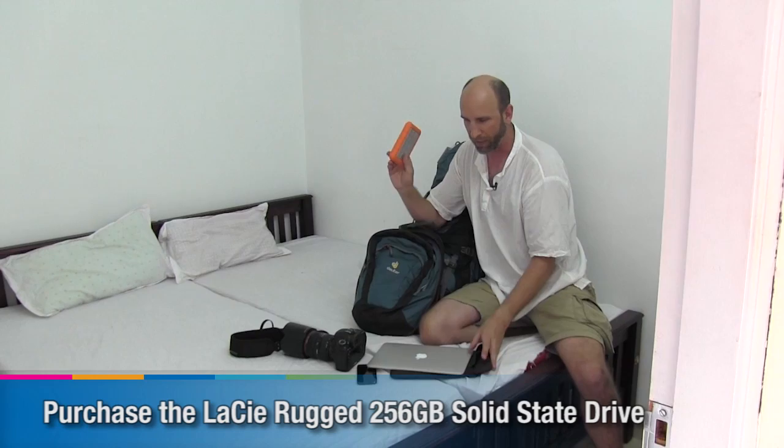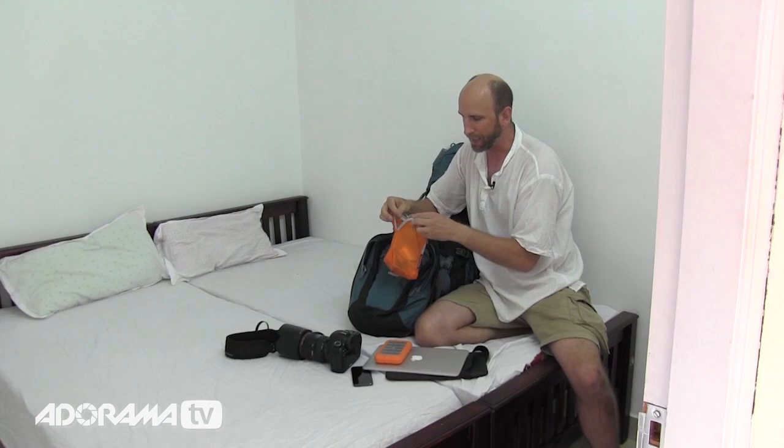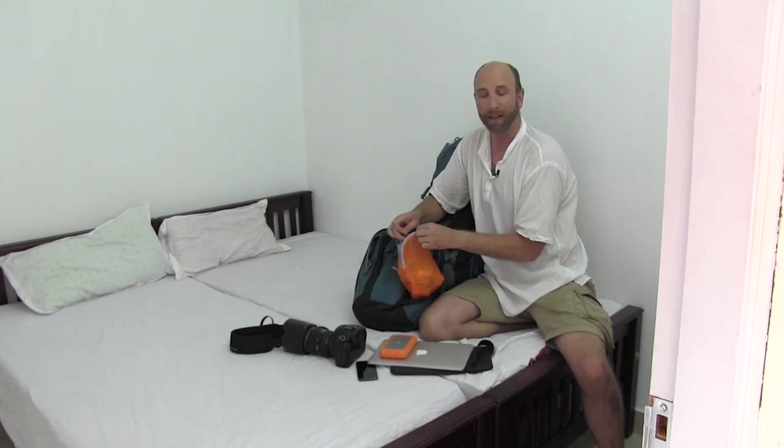The last thing I have is just a little bag that has all of my connectors, USB chargers, travel adapters and things like that. So that's all in here as well — and that's everything I brought with me. That's how I'm updating all of my friends and family at home.